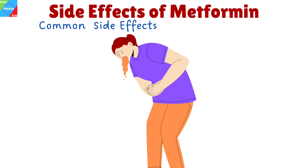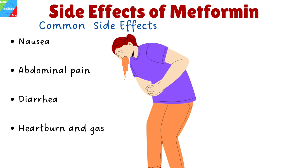What are the side effects of Metformin? The following are some of the more common Metformin adverse effects: nausea, abdominal pain, diarrhea, heartburn, and gas.